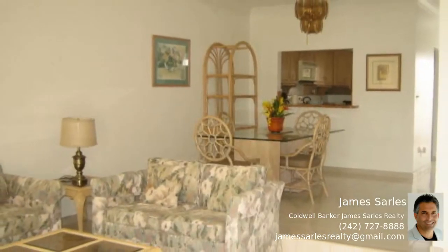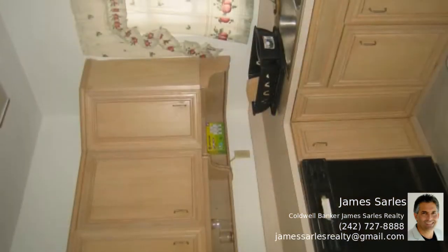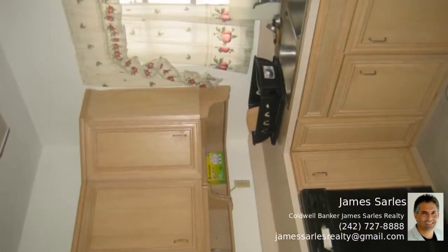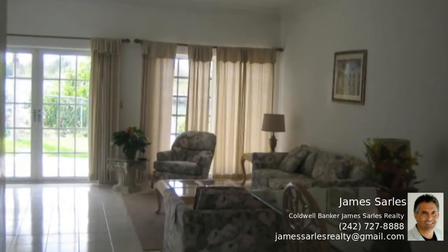This six-unit condominium boasts spacious townhouse style condos on one and a half acres of manicured land. Each unit features a combined living and dining room and a great view of the canal. On the second floor there are two large bedrooms, each with ensuite bathrooms.